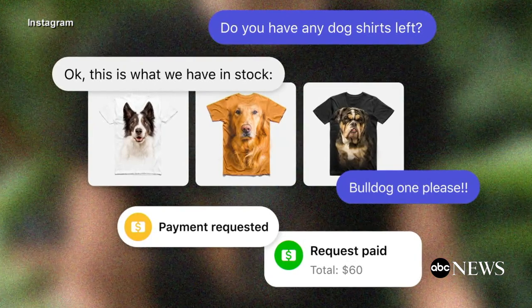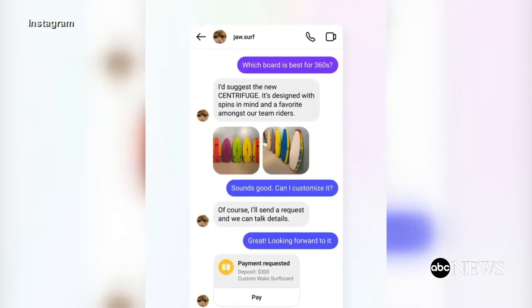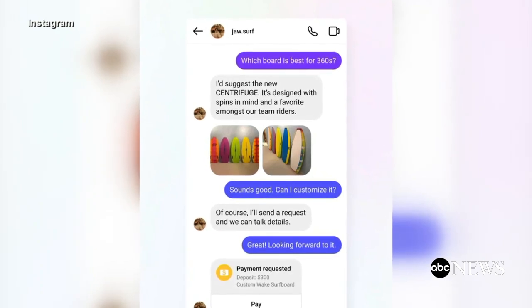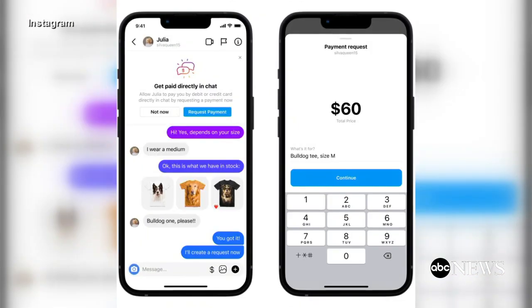Instagram users can now pay for items directly in their DMs, and that means customers won't have to request invoices via other apps. Users will also be able to ask questions about a product and track orders, all in the same message thread.